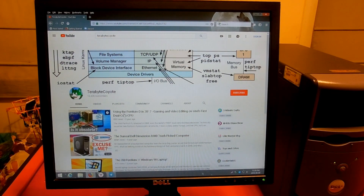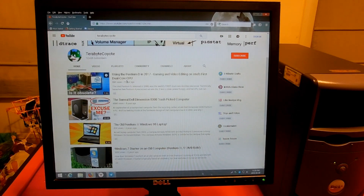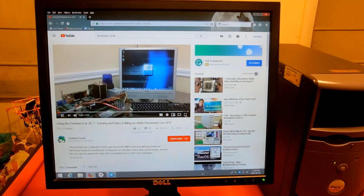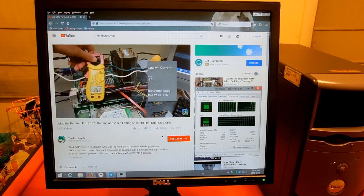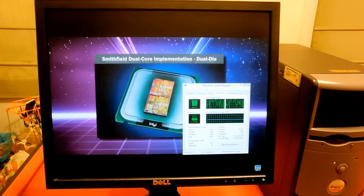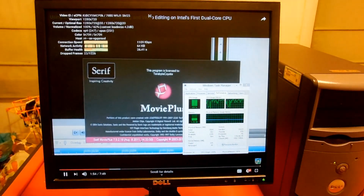On to YouTube — YouTube videos are actually surprisingly playable, probably thanks to the GPU and Firefox supporting hardware acceleration. Because YouTube likes to use hardware acceleration with the new HTML5 player, I was actually able to play back HD video without much of an issue. The CPU usage was pretty high, higher than I would like, but it works without much stutter.